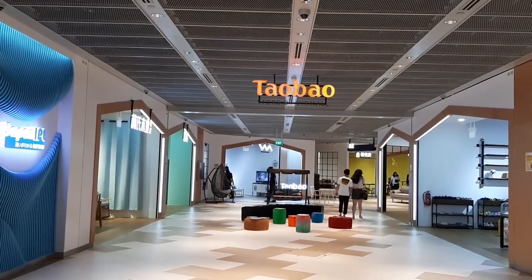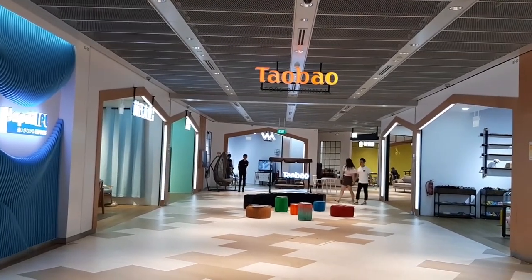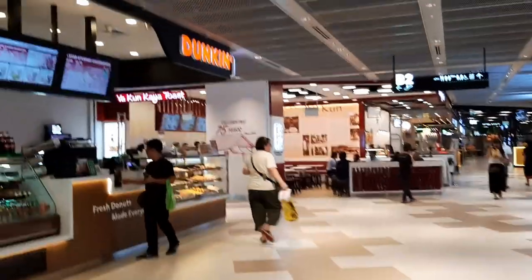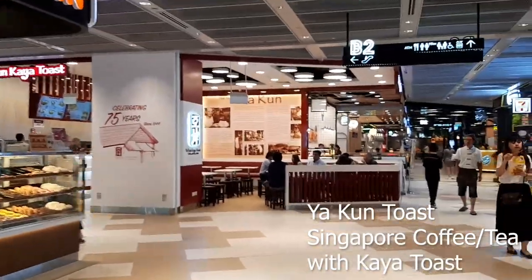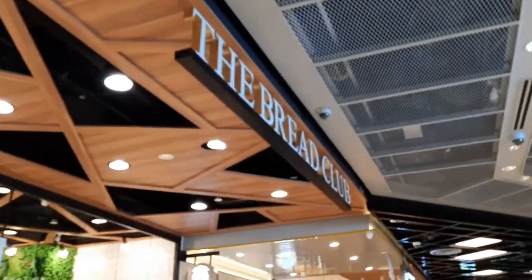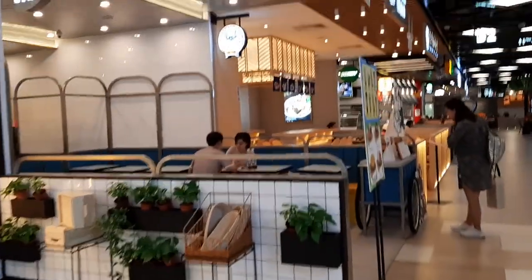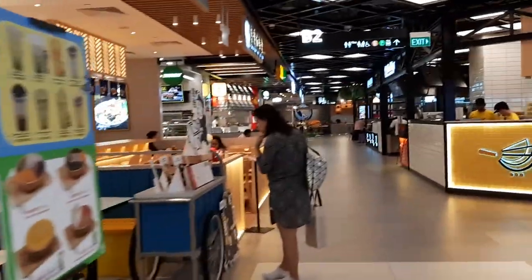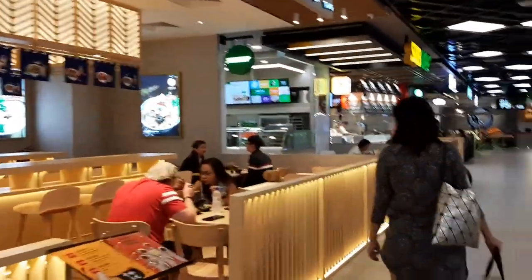At one end of basement two is a Taopao virtual mall where you can buy various items. Other than that you have Dunkin' Donuts, Ya Kun Toast which sells Singapore coffee, a porridge shop, and more food at this side. On my left are small little food stores.